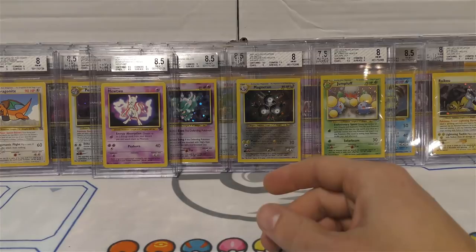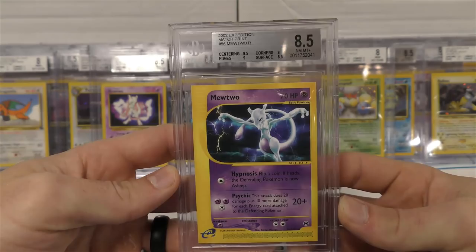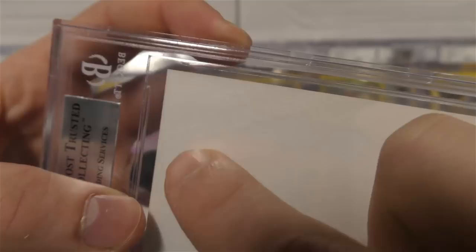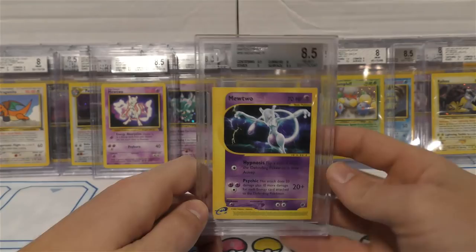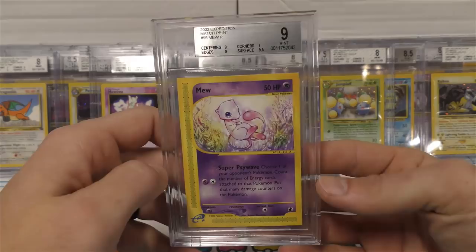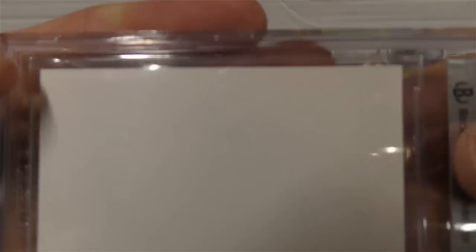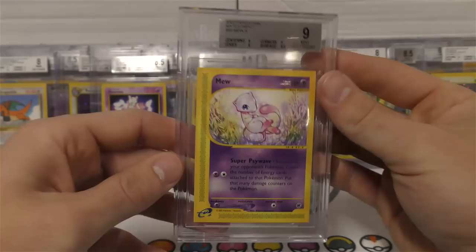Here are two cards I'm really glad got graded. This is a Mewtwo and if you notice up here on the top it's a match print. Corners brought it down just a little bit to the 8.5. You can see on the back side - it's white, it's square cut - and you can make out some wording there. You can actually see print right there. The full word says 'match print' - that's where I coined it from when I got these from that designer. The other one I kept was the Mew.